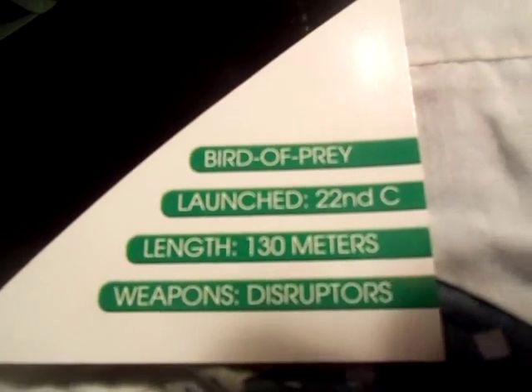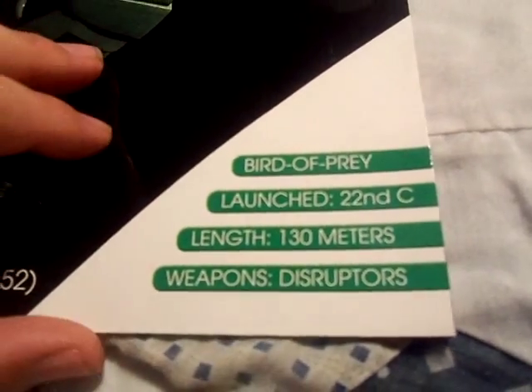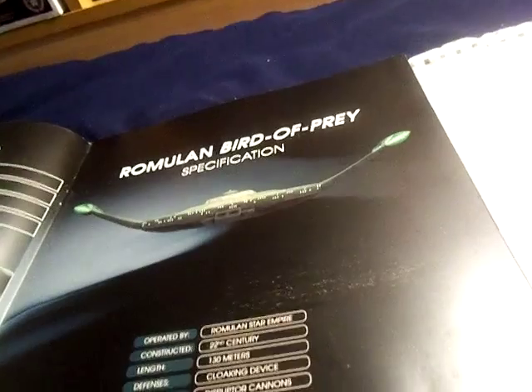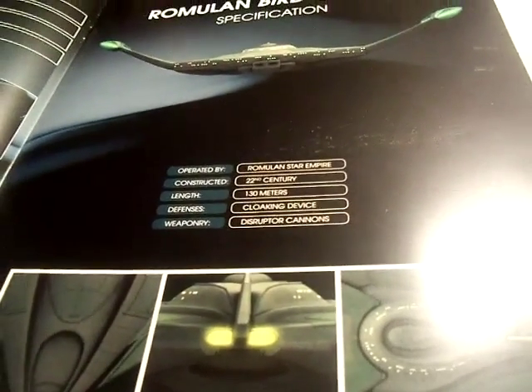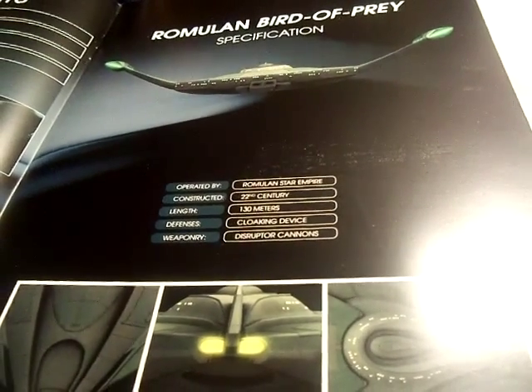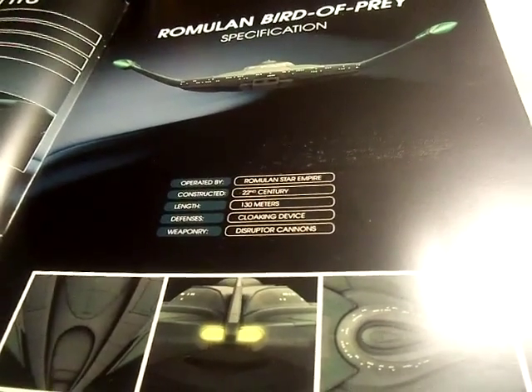Launched in the 22nd century with a length of 130 meters. Disruptors are the only weapons. Created by the Romulan Star Empire. Equipped with cloaking devices for defense, and weaponry including disruptor cannons.